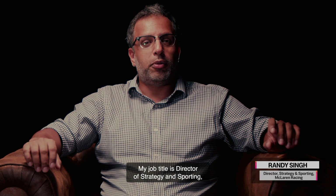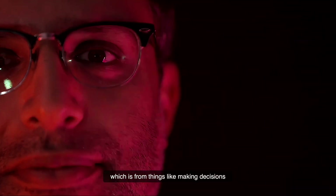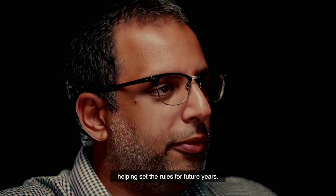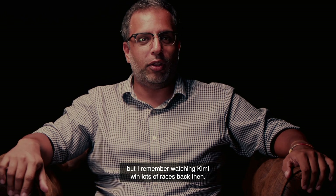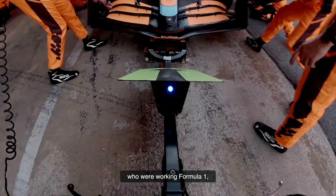I'm Randy Singh. My job title is Director of Strategy and Sporting, and that means I look after the Sporting and Strategy teams — from making decisions at split seconds during the races, all the way up to helping set the rules for future years. I remember watching the 2005 era, where McLaren had by far the quickest car. I remember watching Kimi win lots of races back then. Unlike most people who work in Formula One, I got into it because of the strategy and the maths behind it rather than the cars themselves.